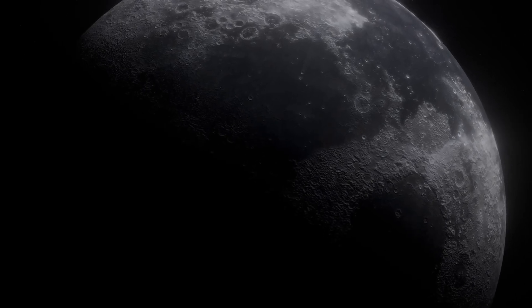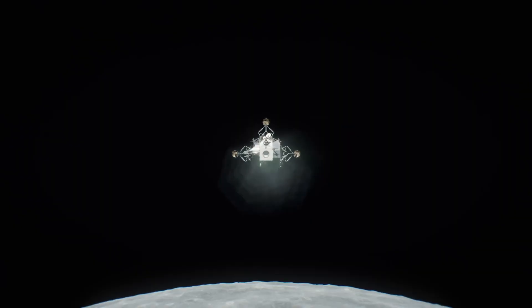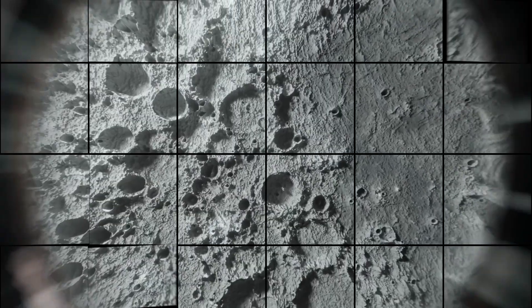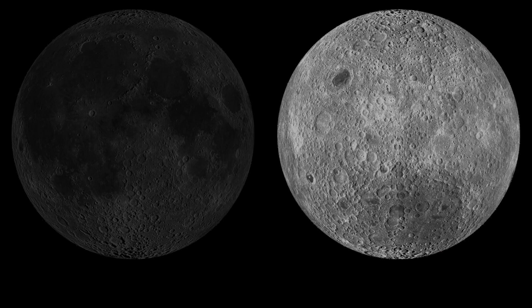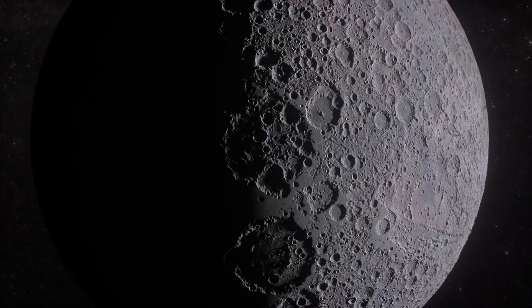The so-called lunar seas are actually plains on the moon. These plains aren't spread evenly across the moon — they're almost all clustered on the side that faces us. Because of tidal locking, no one had ever seen the far side of the moon until space probes were sent there. But now we know that, unlike the near side covered with vast lunar plains, the far side looks completely different. The far side is mostly highlands, densely packed with craters big and small.